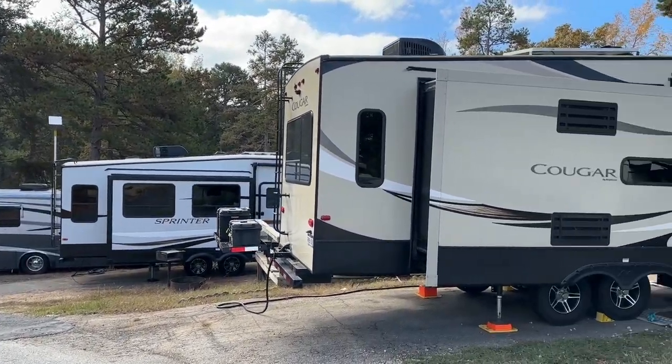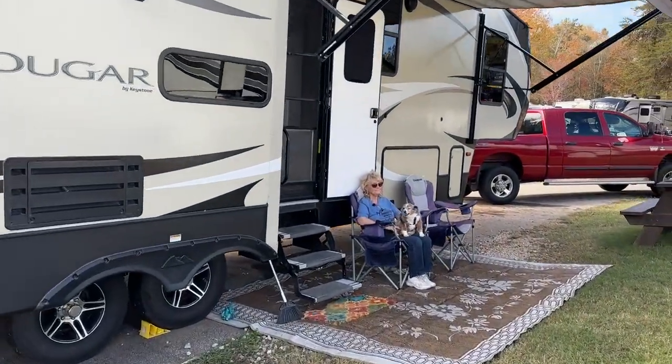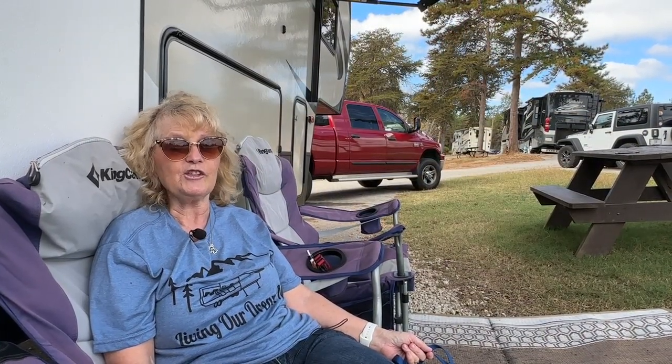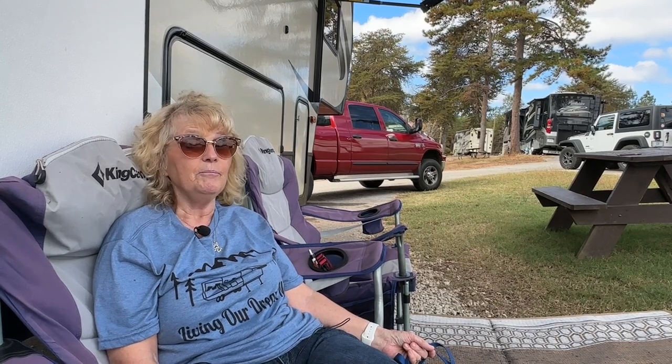Melody and Milo are out today and Melody has a few things she wants to tell you about. We had an amazing time here during our stay at Carolina Landing. We did a day trip to Helen, Georgia, which is a cute little Bavarian town. We will show you some pics, but you can also find a video on our YouTube channel.